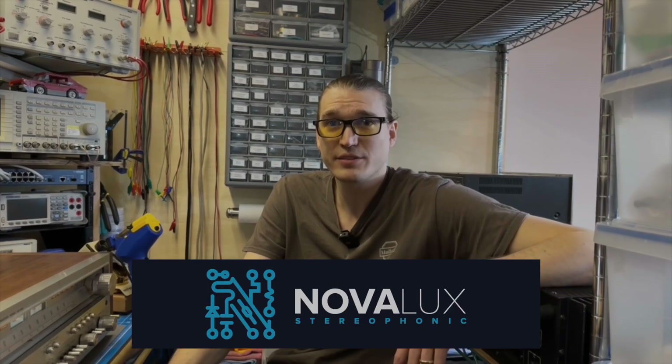So you have a YouTube channel also, right? The YouTube channel is the same as my business name — Novolux Stereophonics. That's N-O-V-A-L-U-X Stereophonic. For people who are interested, we have a link to Ben's channel at the bottom of our channel so you can find that right there.